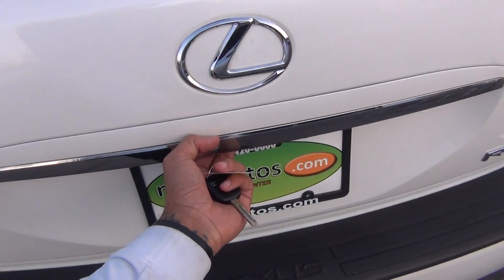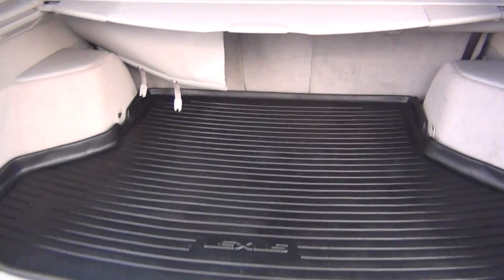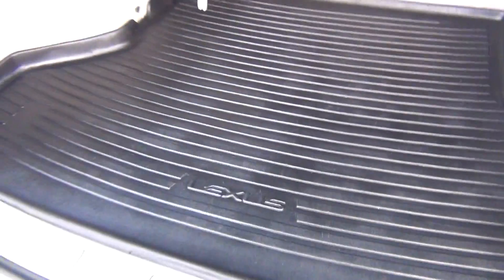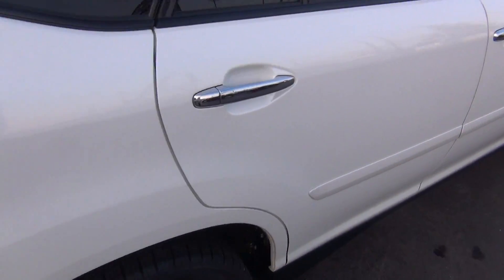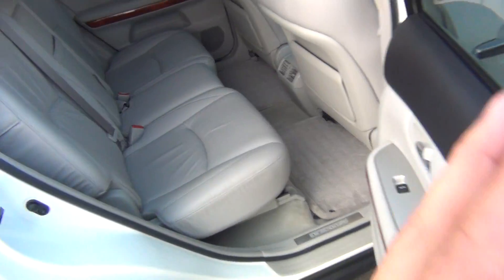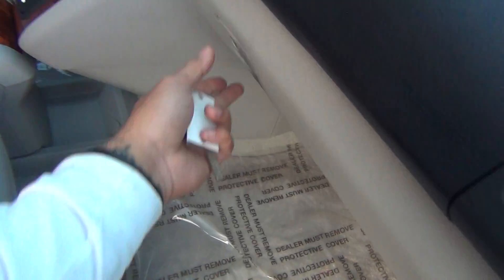Go ahead and look in the back area — you get tons of storage space, plenty of room for your groceries, golf clubs, whatever you might have. There's an all-weather mat in the back to keep your carpets nice and clean, and with just a push of a button the trunk lid closes. It's a non-smoker vehicle, so no signs of any smoke damage or nasty smoke smells.